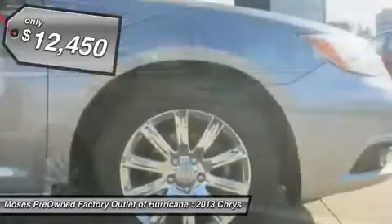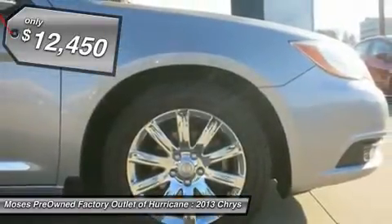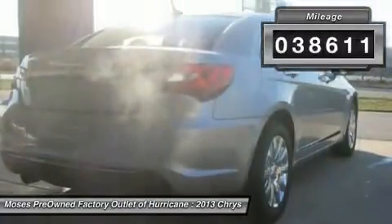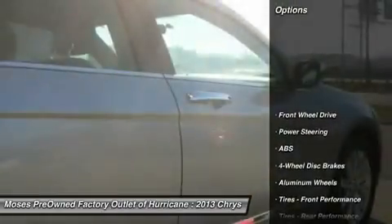Your quest for a gently used car is over. This gorgeous 2013 Chrysler 200 has only had one previous owner, with a great track record and a long life ahead of it.